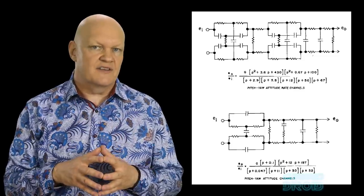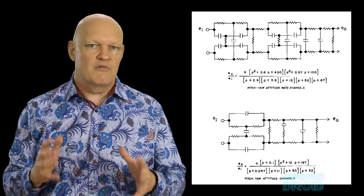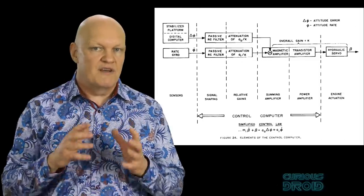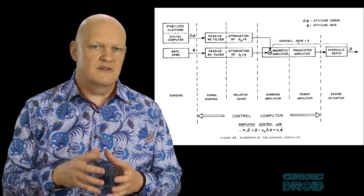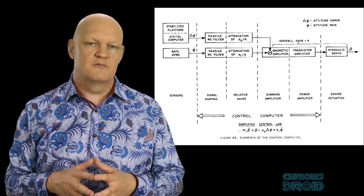Because the power of the computers was nothing like what we have today, things that would now be done in software had to be performed by discrete electronic circuits — like resistor-capacitor networks and delay lines — when processing the signals received from the gyroscopes, accelerometers, and other sensors before their values were processed by the computer. This was done to remove the build-up of resonant frequencies between the rocket structure and the computer's processing loops.